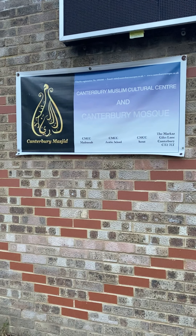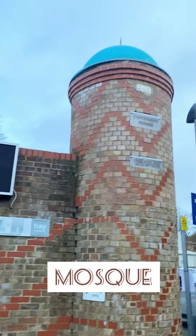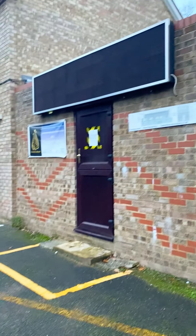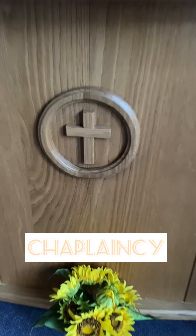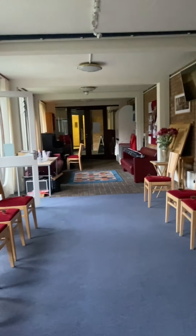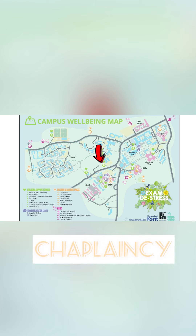The University of Kent also recognises that some students have spiritual needs. Students of the Muslim faith have access to the mosque on campus, which can be found on the wellbeing map. If you are Christian or Catholic, there's also a chapel inside campus that you have access to as a University of Kent student. If you are part of another religion, you can join one of our faith-based societies on our website.